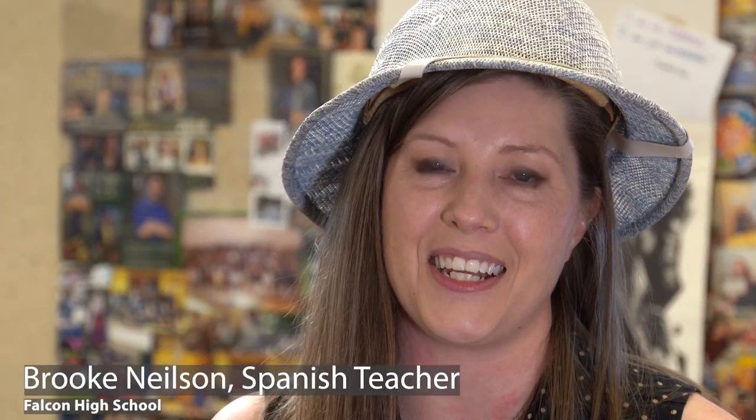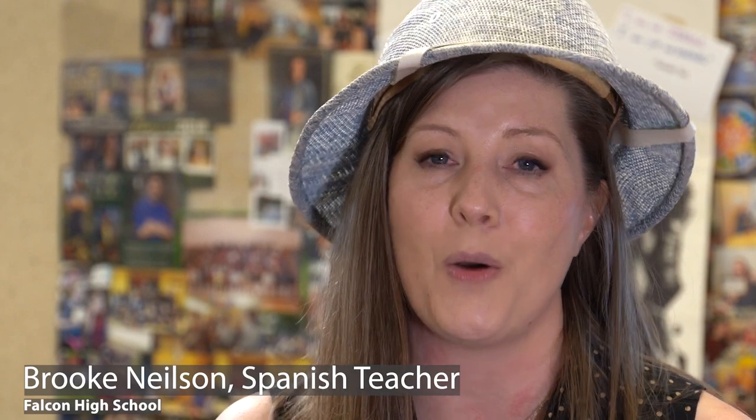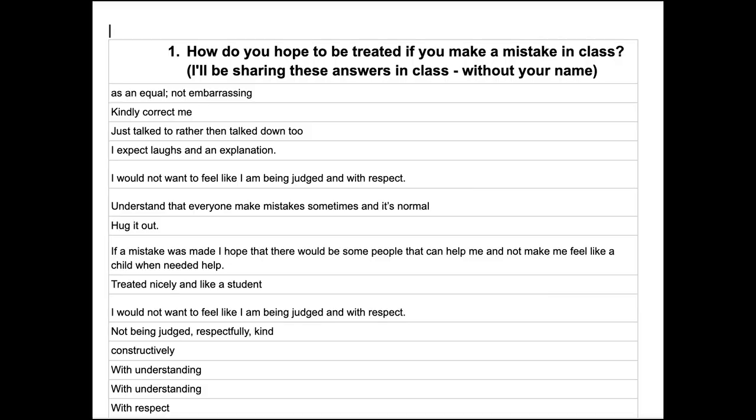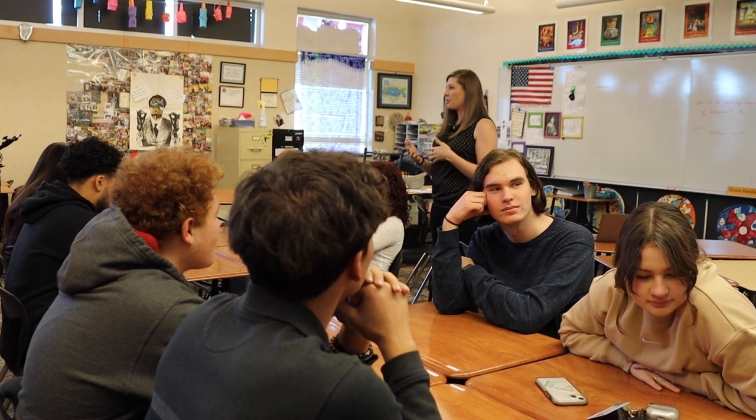My name is Brooke Nielsen and I teach Spanish at Falcon High School where we build a legacy of empowered learners. Welcome to our classroom where boldness is on the agenda and adventure awaits. We are family here and ready for adventure. As an essential part of Hispanic culture, family is a pillar in our classroom. Students engage in authentic learning experiences as they adopt family roles within their groups.